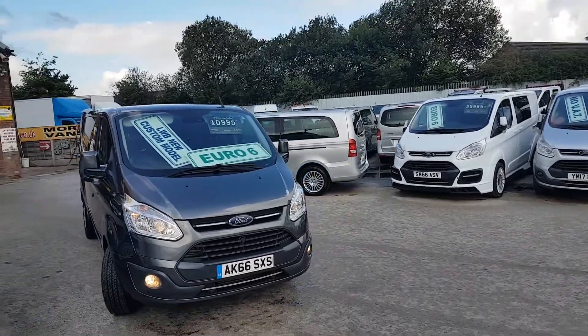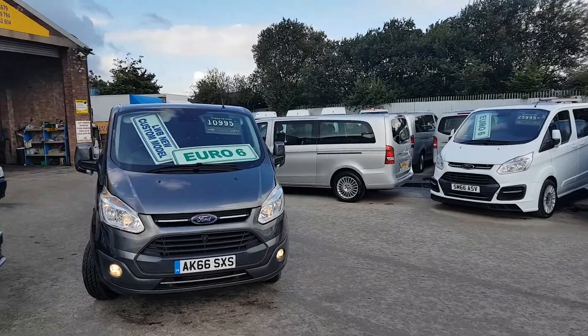Welcome to JNS Commercial Van Sales Limited. Thank you for tuning in to the YouTube channel.